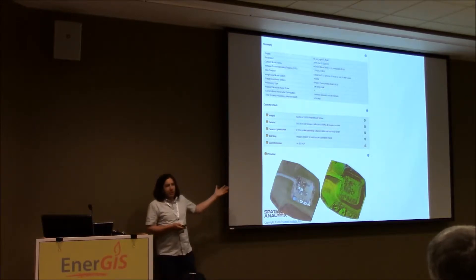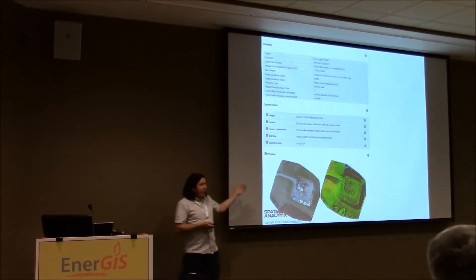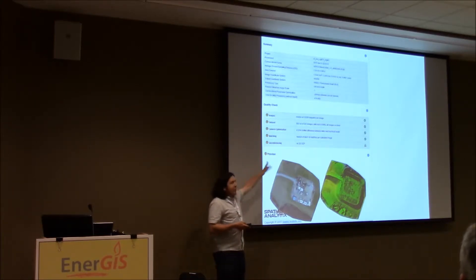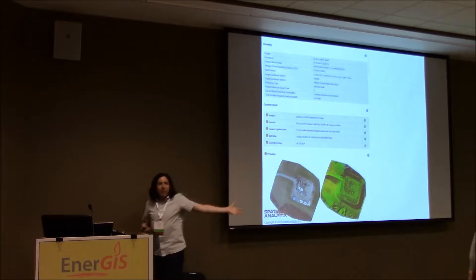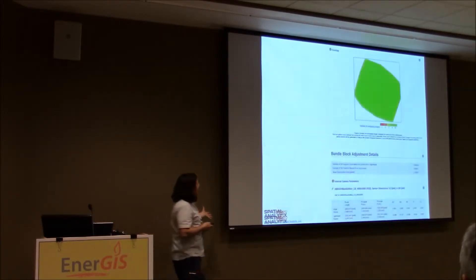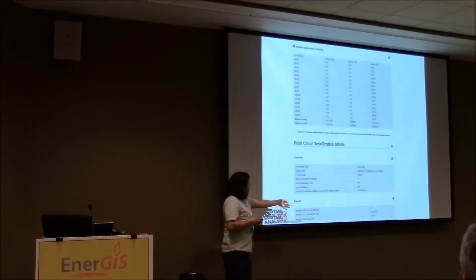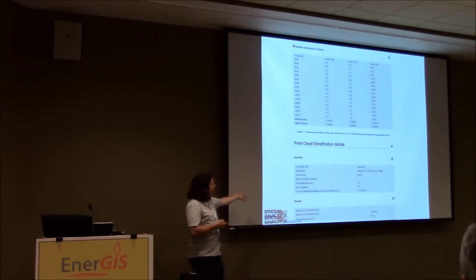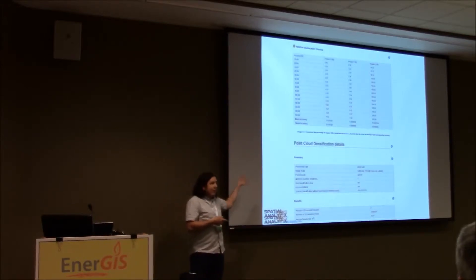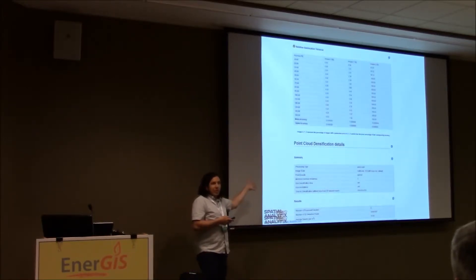Have you seen this before — this accuracy report? Everyone looks at the number up here. There's a number that says error equals this — it's a number because people want to see a number. But the truth lies way down here in all the underlying data. You're not going to look at it. Your customer is not going to look at it. But your boss wants to know: is it right?